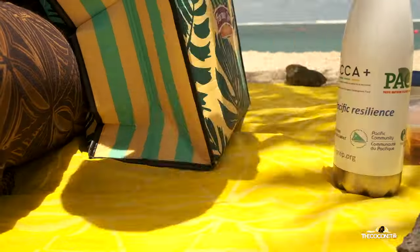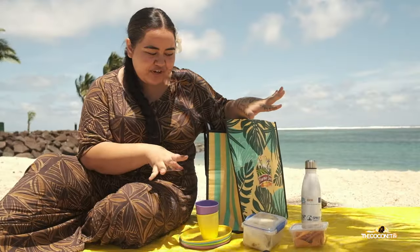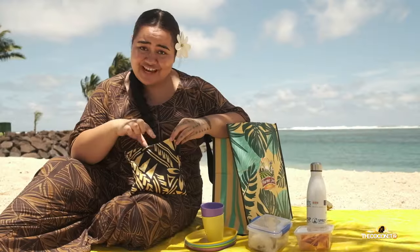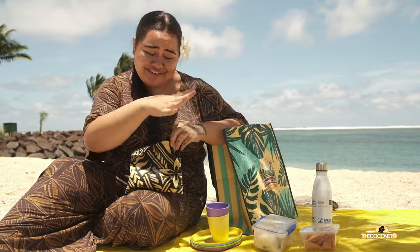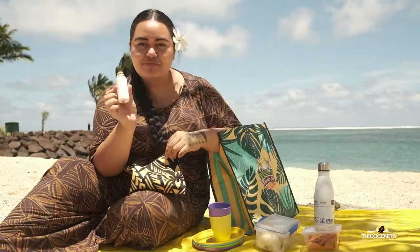We also have reusable plates and reusable cups, so that's all the food we'll bring. I also have a little pouch of beach essentials — this is actually a pouch that my friend's grandma made out of scrap material, so everything we have is reusable and reused.